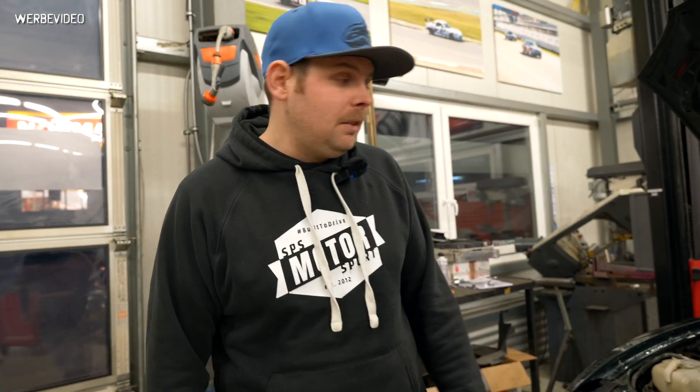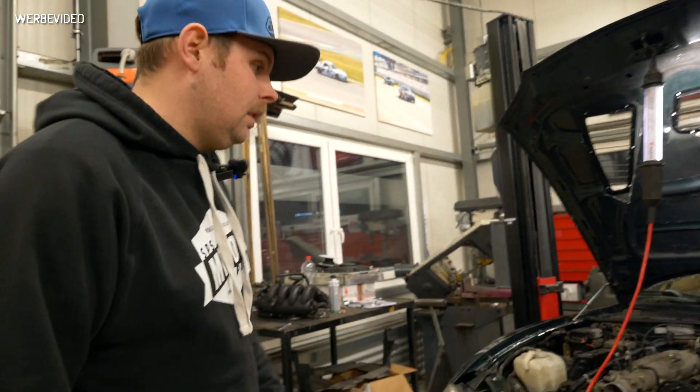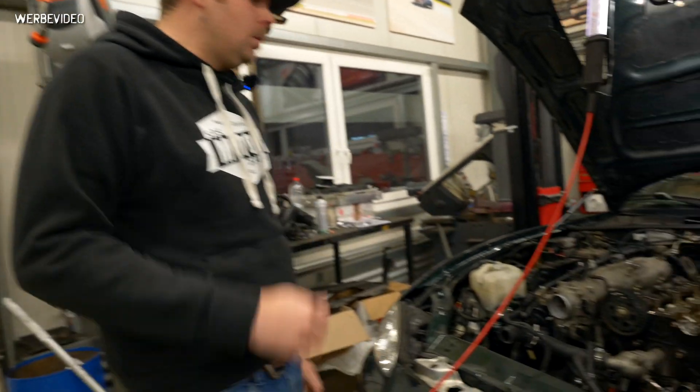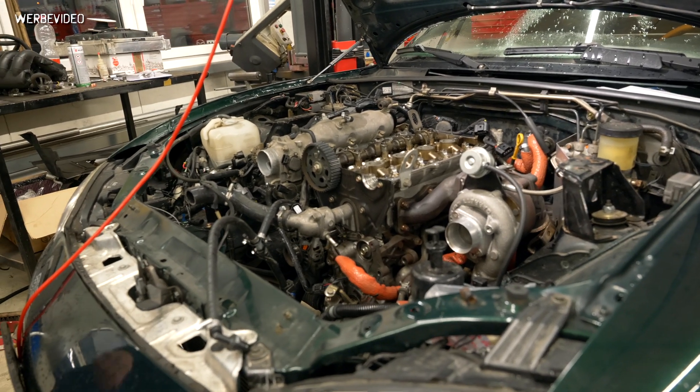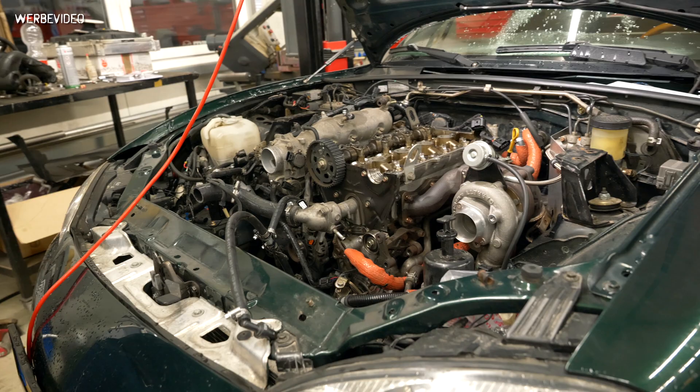This is an interesting part — we never saw something like this before. This is a car we turboed about one and a half or two years ago. It got an ME221 Gen2 fitted; it was one of the first cars. We had some gremlins at the starting point, but that's not the problem why the car is here now.